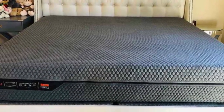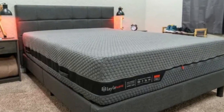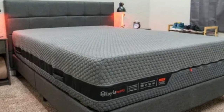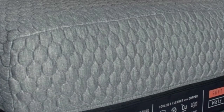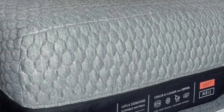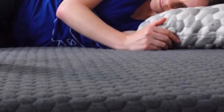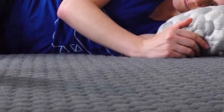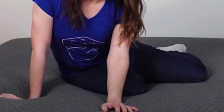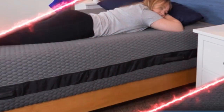The Layla Hybrid comes with a 120-night sleep trial and is backed by a 10-year warranty. Shipping is free to the contiguous U.S. Pros: Flippable design offers two different firmness options, a balance of pressure-relieving memory foam and supportive pocketed coils, and airflow through the coils promotes cooling. Cons: Stomach sleepers over 230 pounds may prefer a firmer mattress, and foam is likely to off-gas upon unboxing.